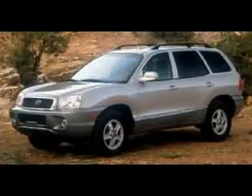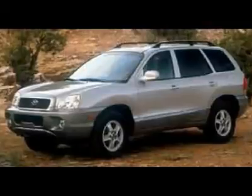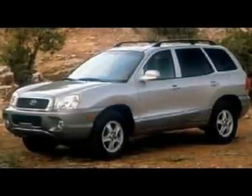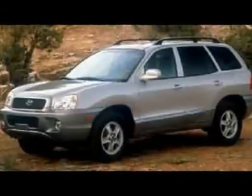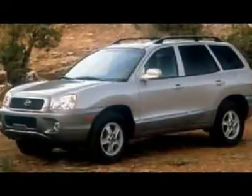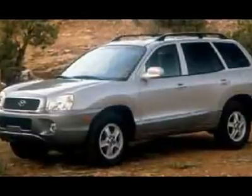If you're in the market for a roomy vehicle that can fit the whole family and whatever equipment you need, then you should look at this 2003 Hyundai Santa Fe. This 4WD machine is a force that will keep your feet planted wherever you drive. Don't be surprised when you take this down the road and find yourself in thrall with its performance.